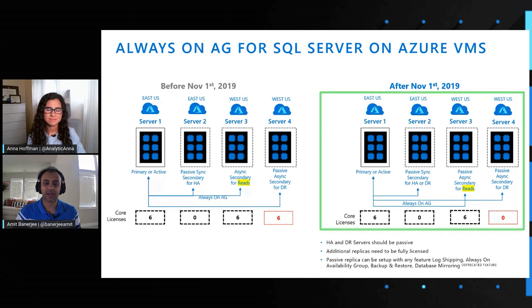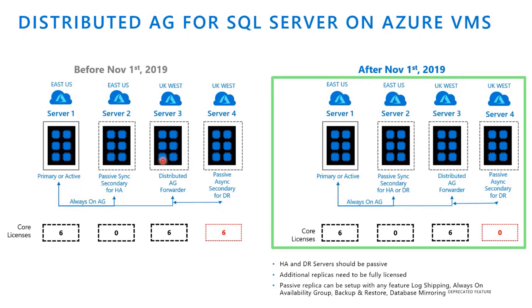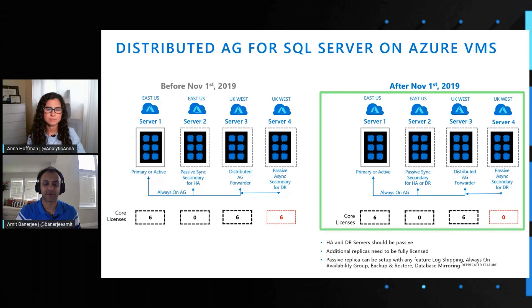Let's see some other common configurations that customers use. This is another common one across regions — customers using distributed availability groups, which essentially allows you to create a forwarder between your primary and your remaining secondary replicas. This helps reduce the network bandwidth requirements between the primary and the other replicas. In this case, server three acts as the forwarder. The forwarder always needs to be licensed because it's not passive. However, after November 1st, server four need not be licensed — another way to save on cost.